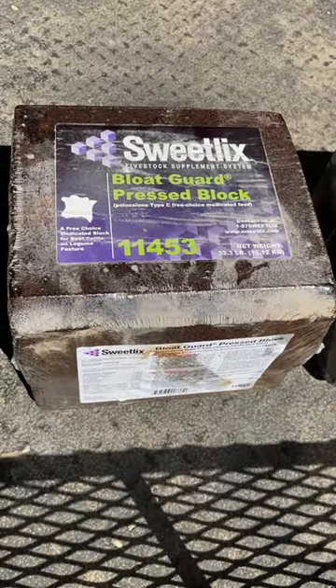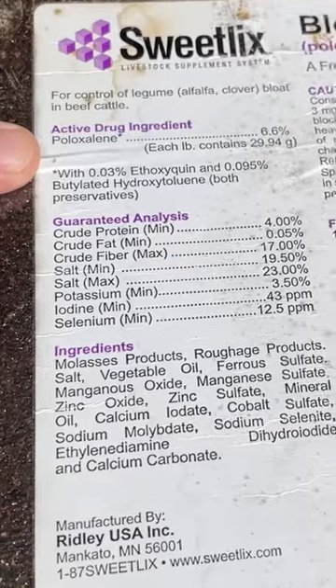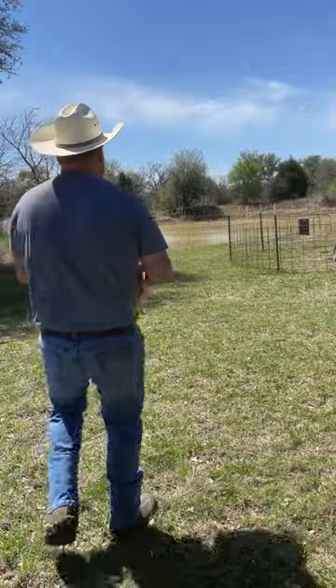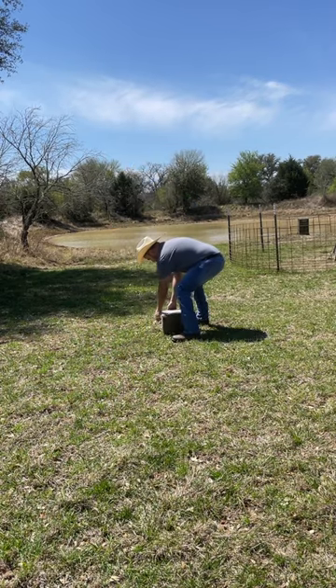The best way to prevent frothy bloat is to provide poloxalene-medicated blocks to your cattle for several days before they're turned out onto legume-rich pastures. When using these blocks, remove all other salt and mineral sources to ensure that the blocks are fully consumed.